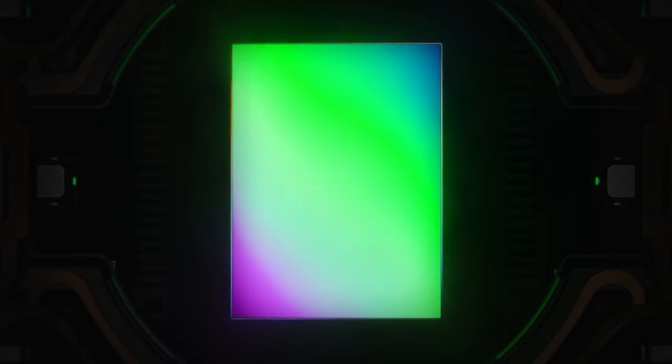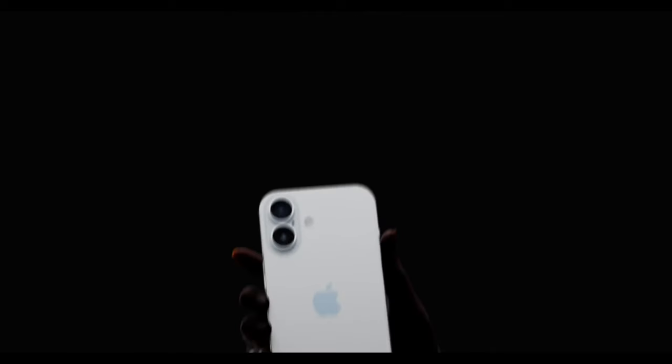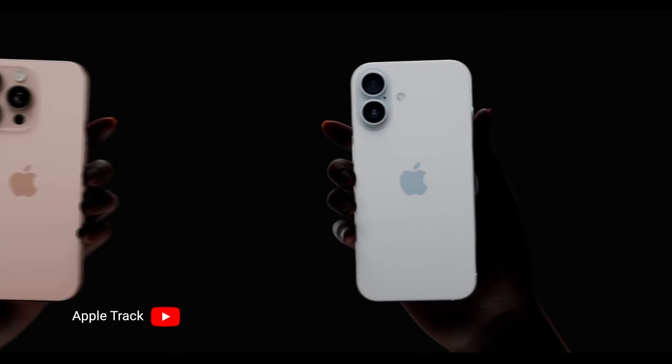For the regular iPhone 16 and 16 Plus, we are going to have a vertical lens camera arrangement to accommodate spatial video recording for the Apple Vision Pro. It's a nice throwback to the iPhone X or iPhone 11 where we had a vertical camera setup, and honestly it looks pretty neat. The iPhone 16 series is looking pretty good overall.